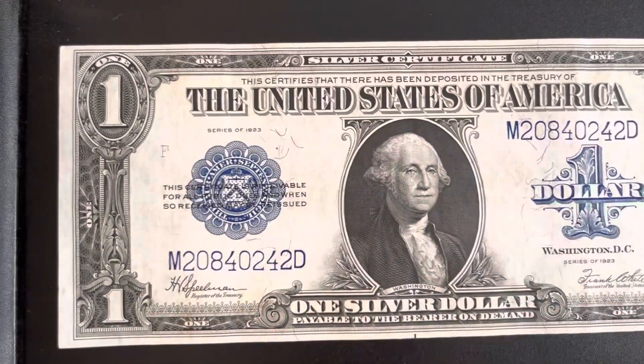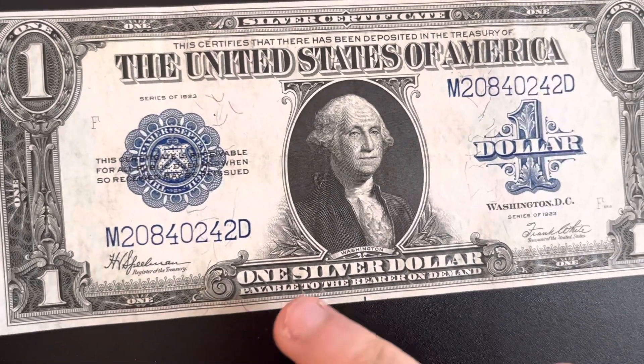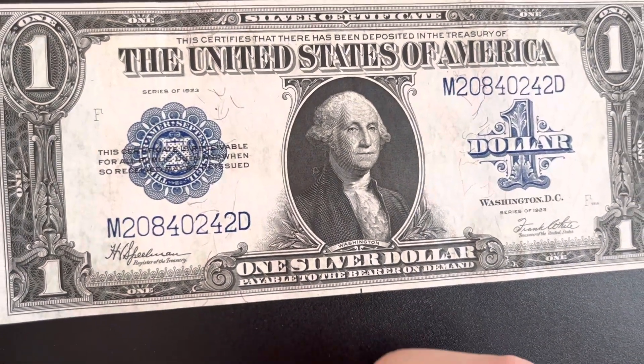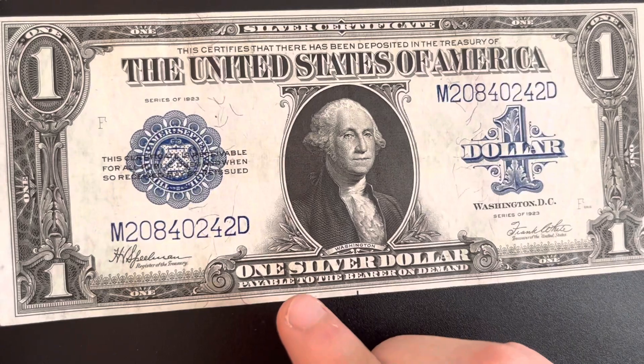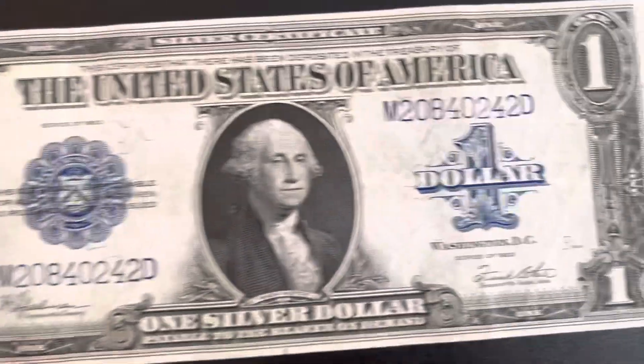It is a silver certificate. I like the older ones that say 'payable to the bearer on demand — one silver dollar.'